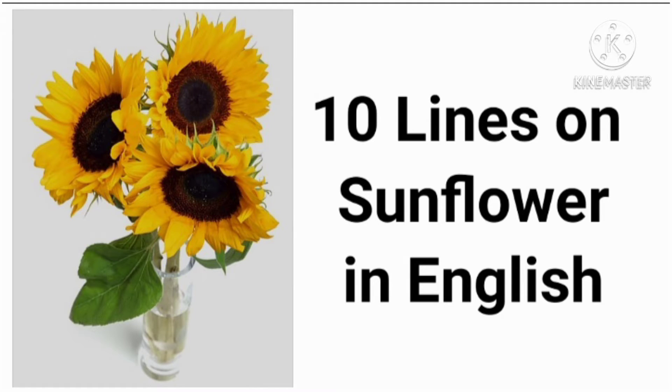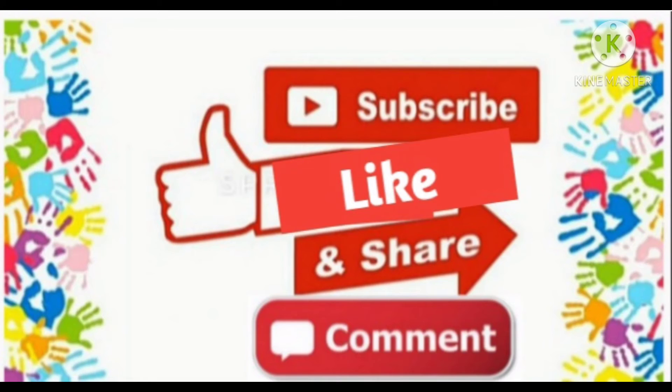Hello friends, welcome back to my channel. Today in this video I am going to tell you 10 lines on sunflower in English. Please like, share, comment and subscribe to my channel. Now let's see.